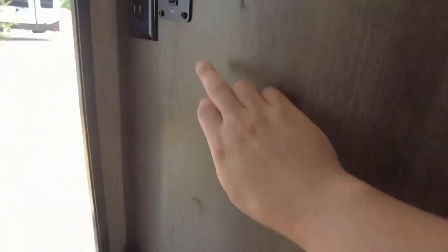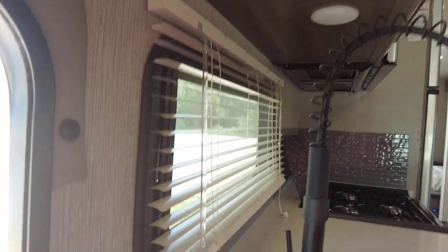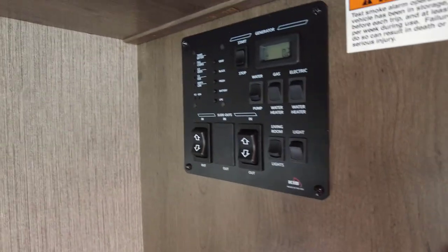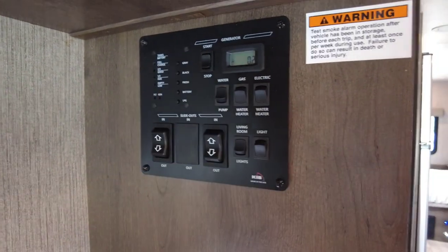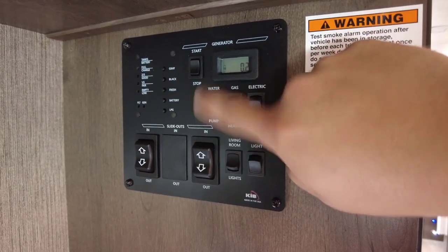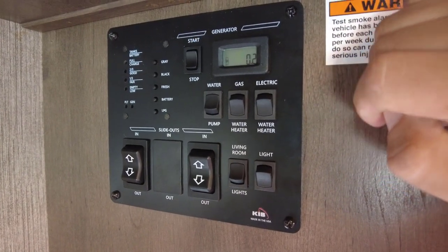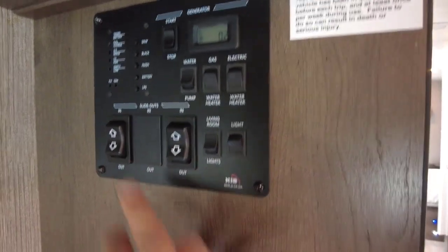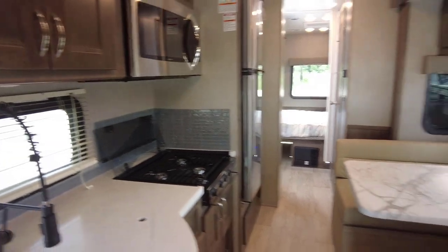Moving up here, there's a button for your underglow accent lighting. On the opposite end is your convenience center — all properly labeled — where you can check your propane, battery, and fresh, black, and gray water levels. There's a generator start/stop, a pump to pressurize your system for potable water, and gas and electric settings on your water heater that you can run simultaneously for faster recovery time when taking multiple showers. Slide controls for the rear bedroom and main living room slide, and under-lighting for the kitchen area.